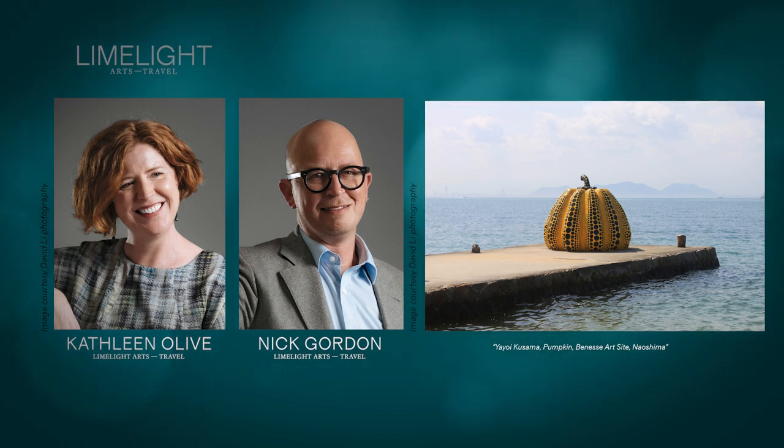So this work has been designed to sit outside. Perhaps you could start by describing for us what it looks like and what it's made out of? Well, it's a very, very large pumpkin. It's made out of fibre-reinforced plastic that is then painted, so it's actually quite durable.